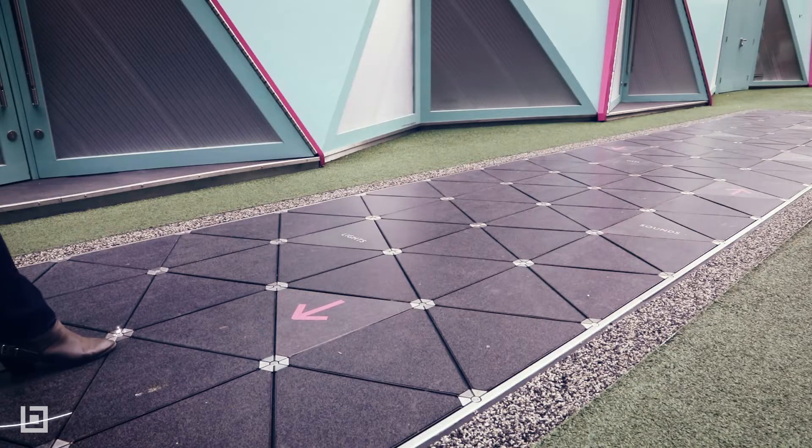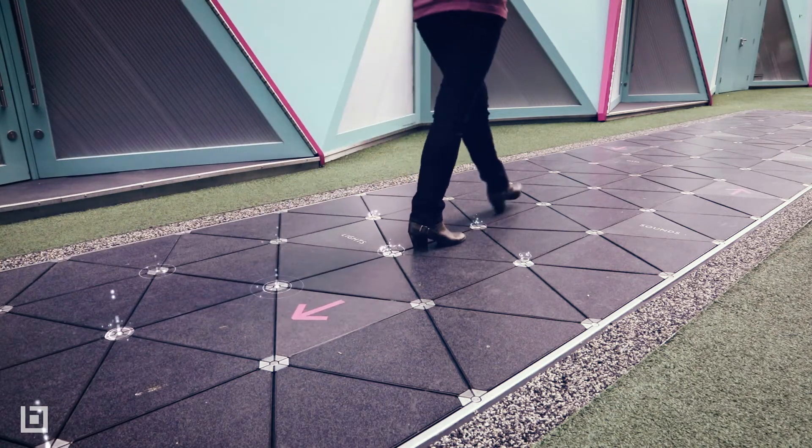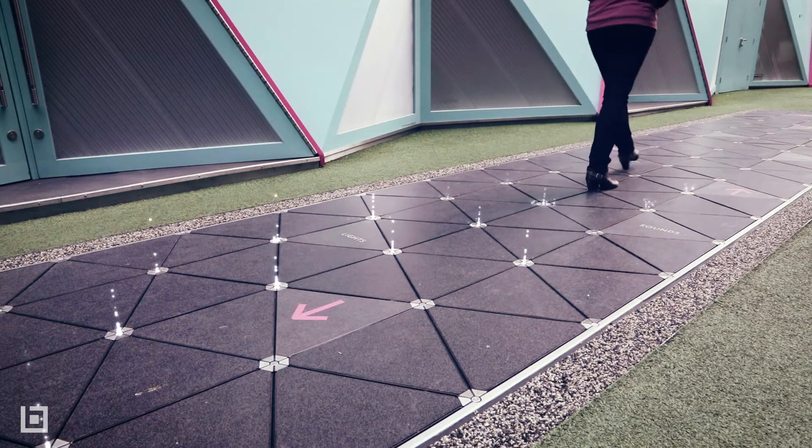Imagine you're at a busy subway and 100 people are walking off it. Every time they stand on it, it spins the flywheel, and that flywheel keeps spinning. The more people walk on the tile, the more it spins and the more energy is produced.